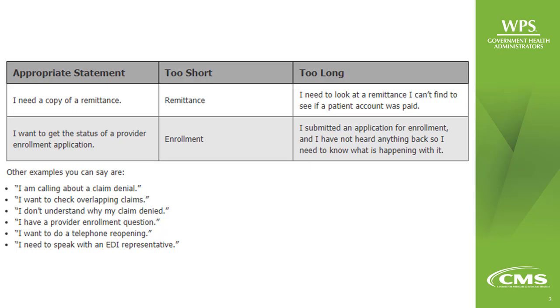When you call the IVR, instead of reaching the main menu, you will hear: "OK, in a few words, please tell me why you are calling." For example, you can say, "check on the status of a claim" or "patient eligibility." After this prompt, briefly state why you are calling in your own words. For best results, your answer should be short, yet provide enough details to route your call correctly.